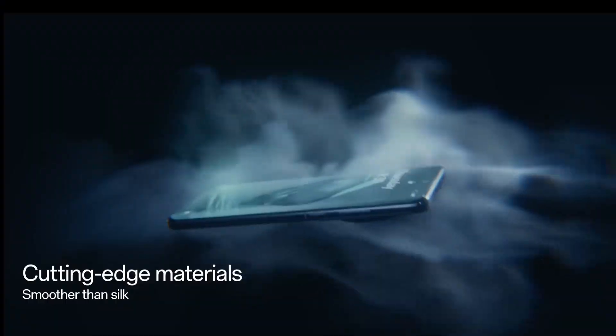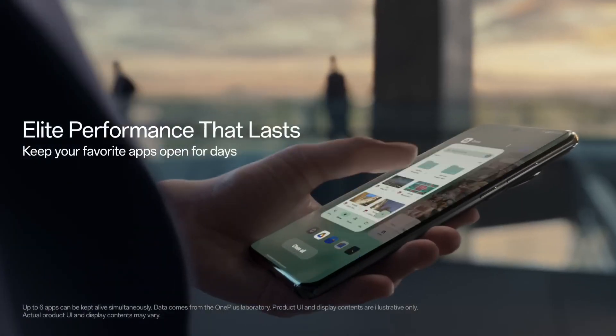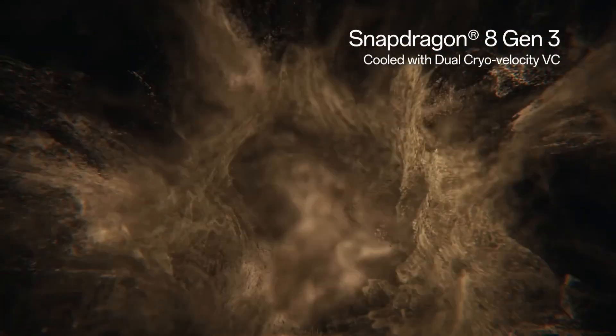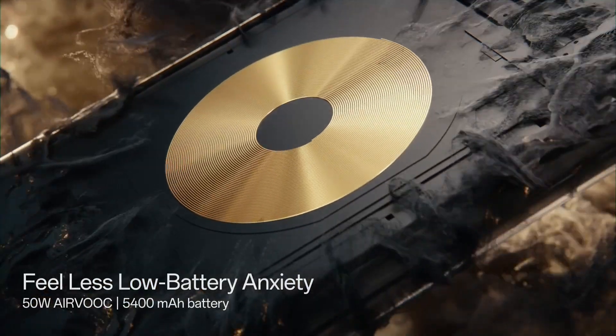Under the hood, the HomePlus 12 is powered by a lightning-fast Qualcomm Snapdragon 898 processor paired with up to 12GB of RAM and 512GB of internal storage. Enjoy seamless multitasking, lightning-quick app launches, and effortless gaming performance. Capture life's precious moments with the HomePlus 12's quad camera setup.